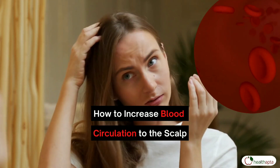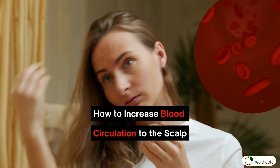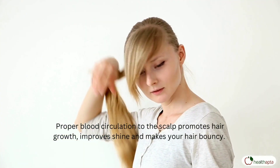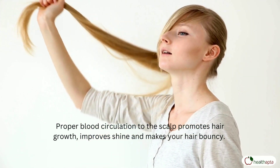Welcome to Health Aapta. Today we are going to know in this video how to increase blood circulation to the scalp. Proper blood circulation to the scalp promotes hair growth, improves shine and makes your hair bouncy.